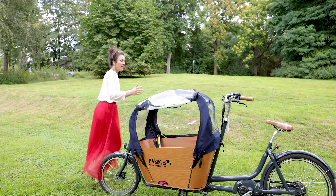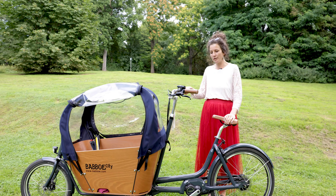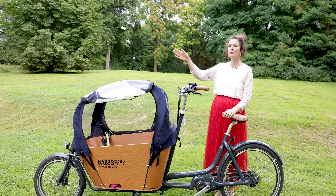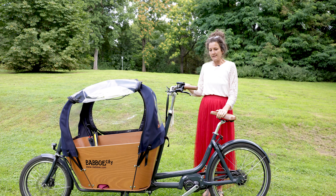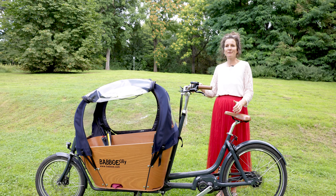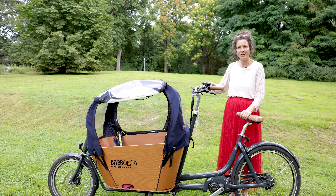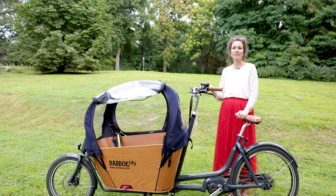Ich finde es total bequem – es ist eher wie ein Holland-Fahrrad. Für ein City-Fahrrad fand ich es angenehm, man sitzt aufrecht und kann es gut fahren. An das Gefühl muss man sich erstmal ein bisschen gewöhnen – es hilft, sich auf ein Ziel zu konzentrieren und nicht auf die Länge des Fahrrads. Dann ging es schnell. Bei längeren Fahrten finde ich es anstrengend, wie wenn man mit einem Holland-Fahrrad Berge fährt. Für die Stadt super, aber bei längeren Sachen fehlen einem irgendwann die Gänge – man wird nicht mehr schneller und tritt sehr viel auf flacher Strecke.